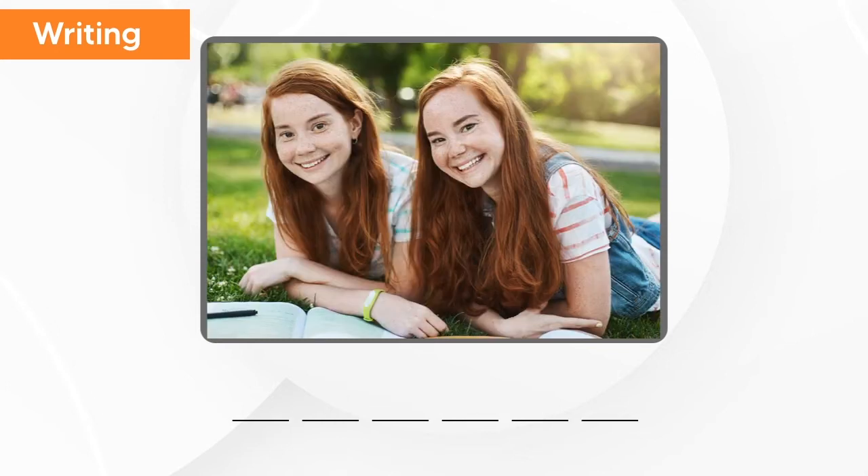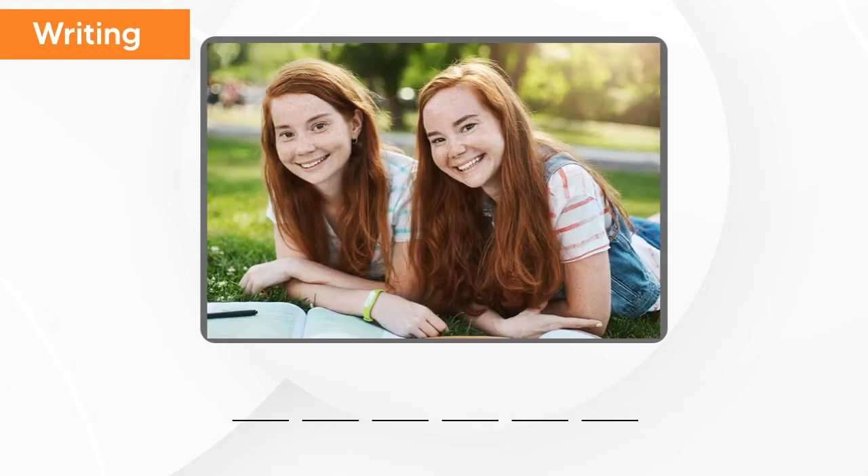What is this? This is sister. S, i, s, t, e, r — sister.